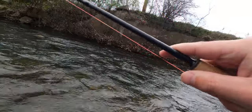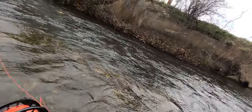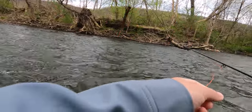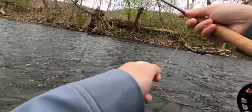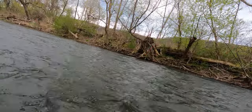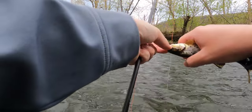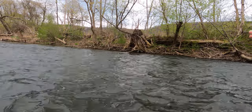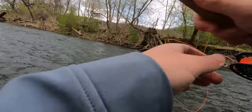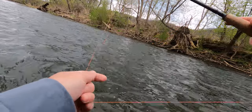Got one right along that bank over there — he popped off though, wasn't too big and I couldn't tell what he was on. There's another fish — tiny guy, but we'll take him. Looks like he's on the stone fly — actually no, he's on the brown simple baetis. You guys are probably sick of me saying that at this point, but it's a good fly and we're catching a lot of fish on it.